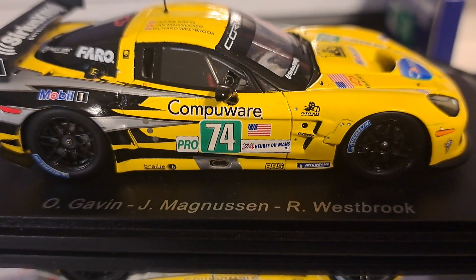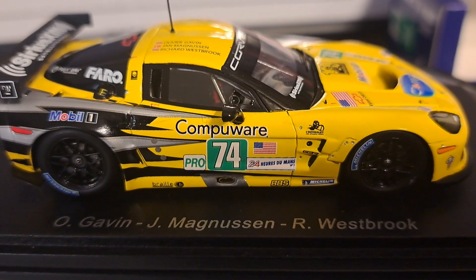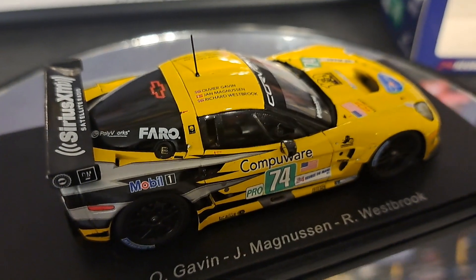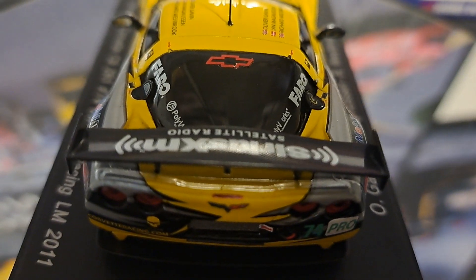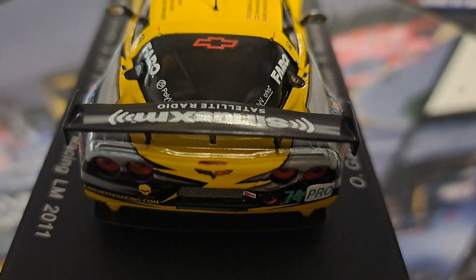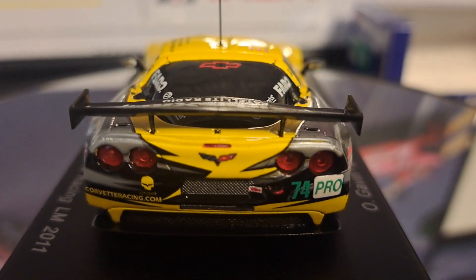The drivers of this particularly successful car were Oliver Gavin, Jan Magnuson, and Richard Westbrook. They were a heck of a trio. This car absolutely rocked when it was on the race circuit — constantly up against the Aston Martins, the Porsches, and other cars, and quite frankly it just owned the track. It was always a favorite in whatever race it was in. Here's a good look at the back of the car — absolutely beautiful.